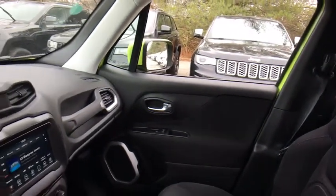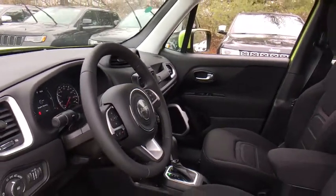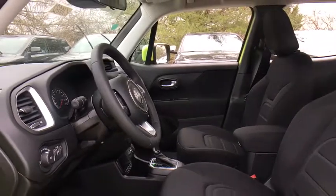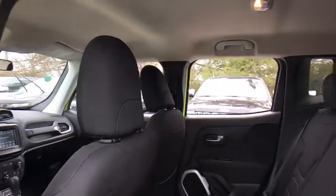This vehicle has less than 100 miles. Here are some of this vehicle's great options: traction control, dual airbags, leather wrapped steering wheel, power steering, four-wheel disc brakes, power windows.